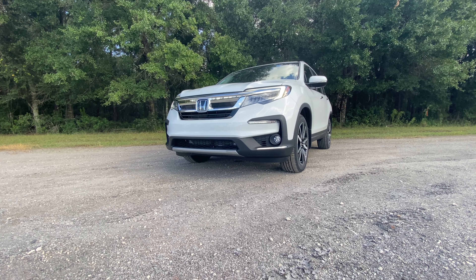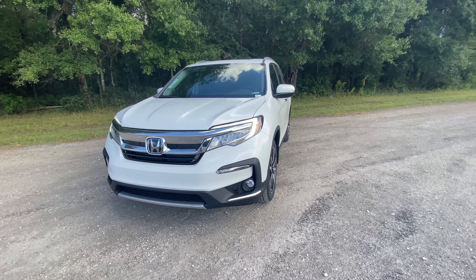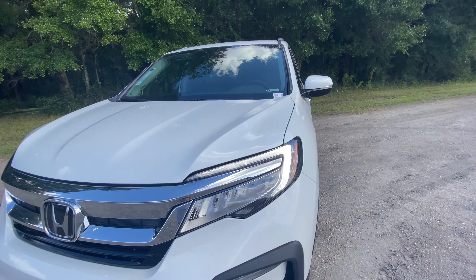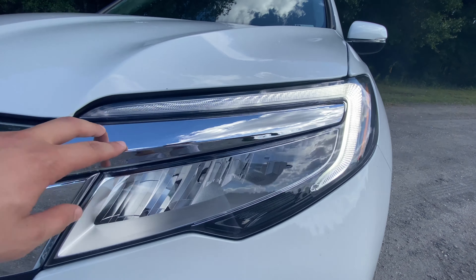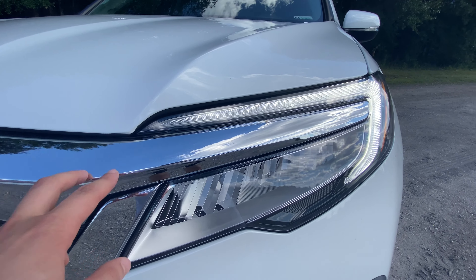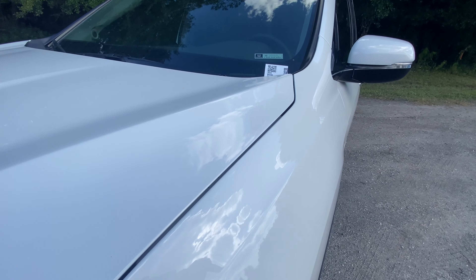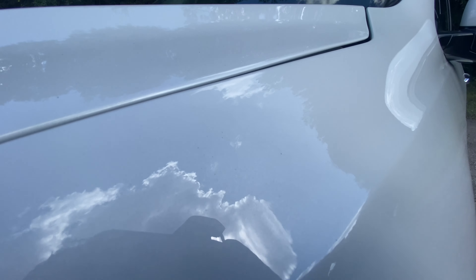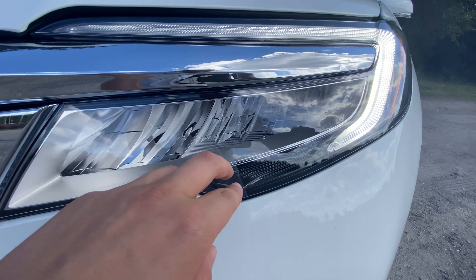For the Touring trim, let's jump right into the exterior. Up front you'll notice those LED daytime running lights — they look absolutely fantastic. Sitting right up top you have your LED headlights as well. You get a little bit of chrome trim up top; usually not a fan, but it works very well with this metallic white color.